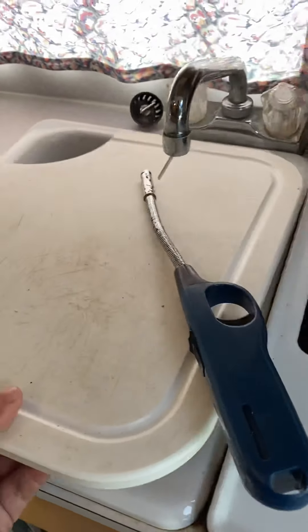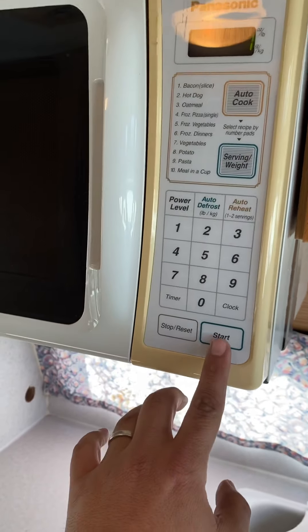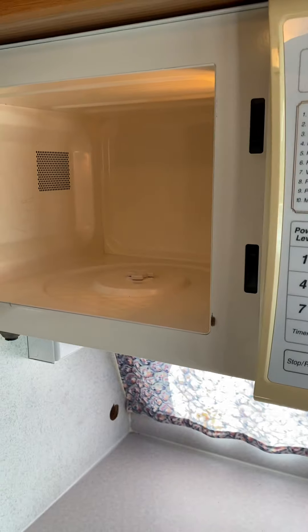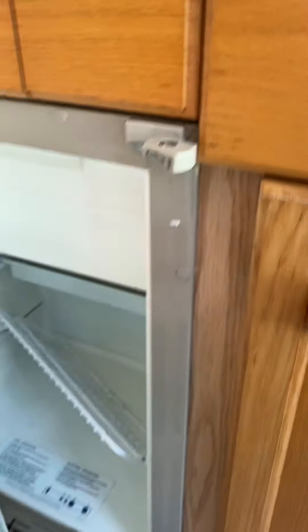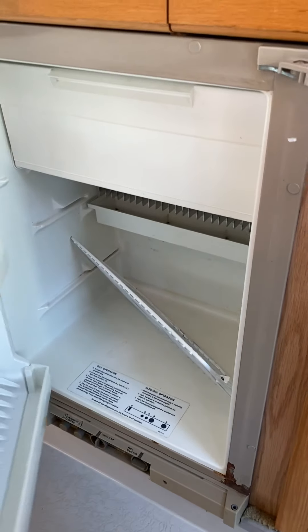Cover through your sink. The microwave. The refrigerator — got to put those little racks back. Simple.